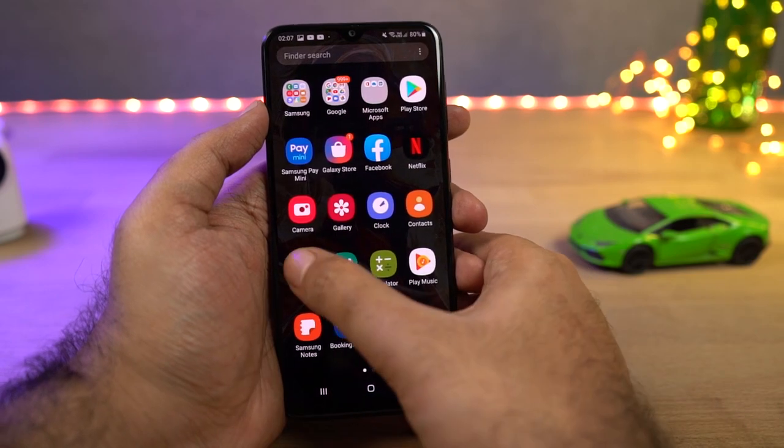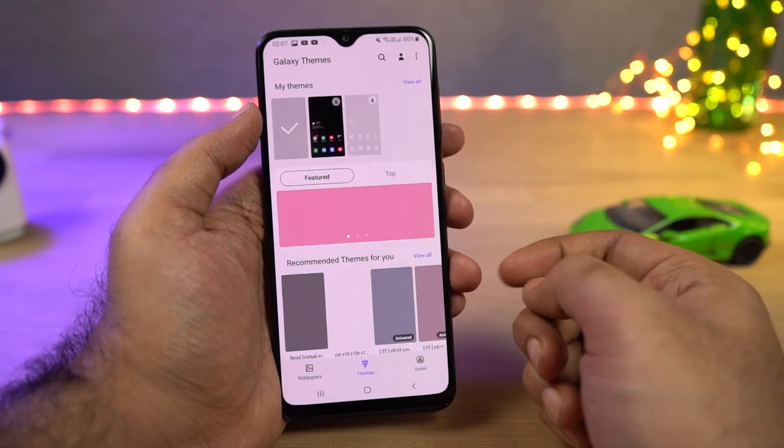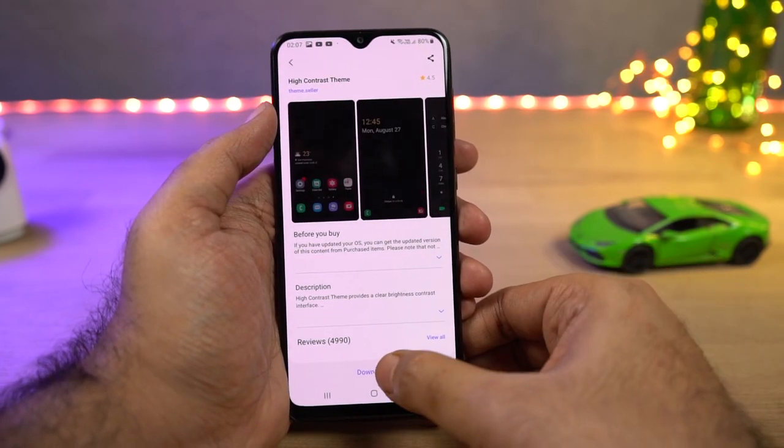This phone also comes with Samsung themes. You literally have hundreds of themes to choose from, both free and paid, and you can completely change the look and feel of your phone — from wallpapers to UI elements to app icons, it literally changes everything.